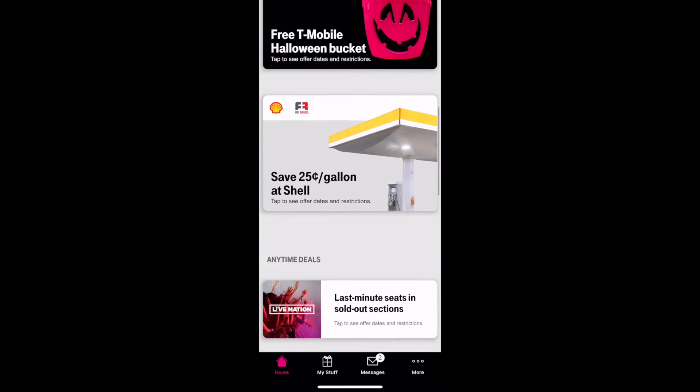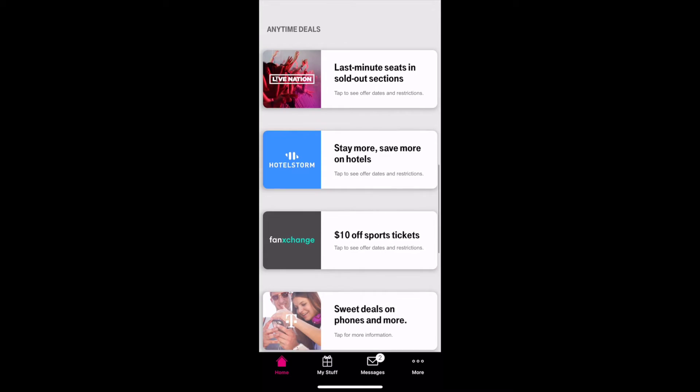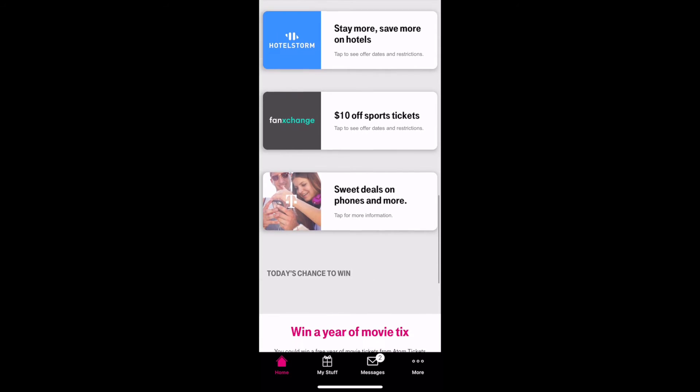Save 25 cents off per gallon. And then the usual anytime deals that I talked about last week: Live Nation, Hotel Storm, Fan Exchange.